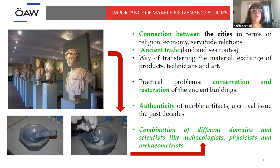The second main question is about ancient trade and the land, sea, and in some cases river routes. Secondary questions we can answer include the way of transferring material, the exchange of products, the exchange of technicians, and art. Then we can move on to practical problems such as conservation and restoration, and the critical issue in museums over the last decades: the authenticity of marble.